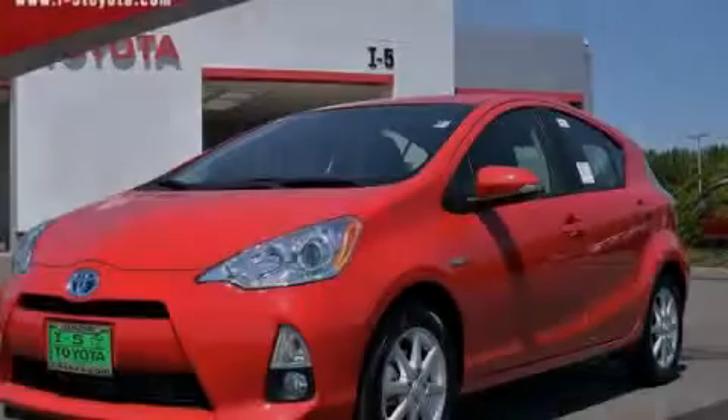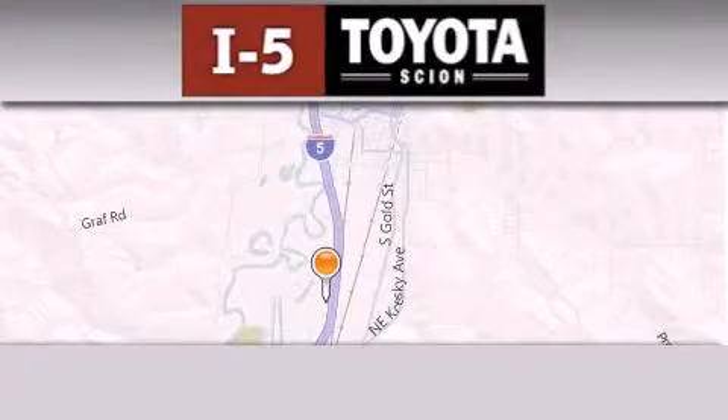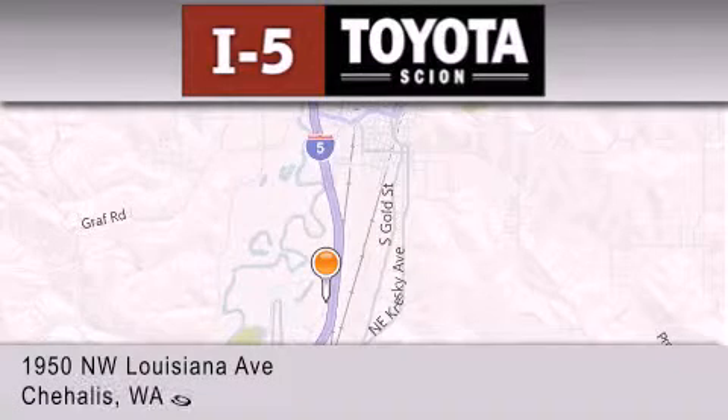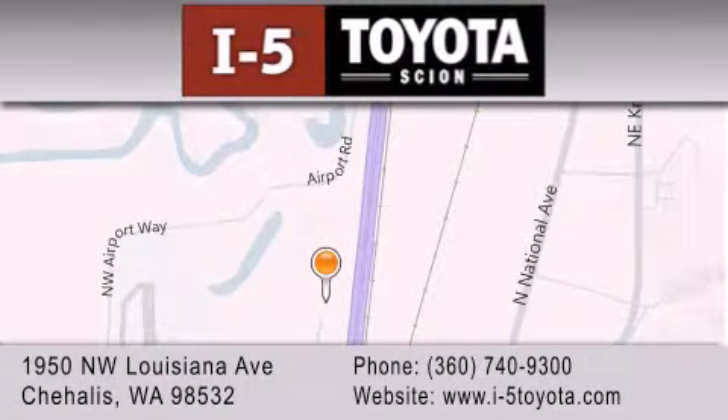Stop by today and test drive this automobile for yourself. I-5 Toyota is located at 1950 Northwest Louisiana Avenue in Chehalis. Our goal is to exceed all of your expectations to ensure that you'll return for future visits.